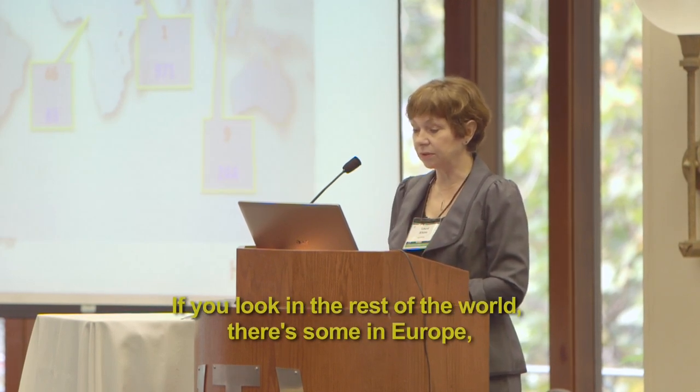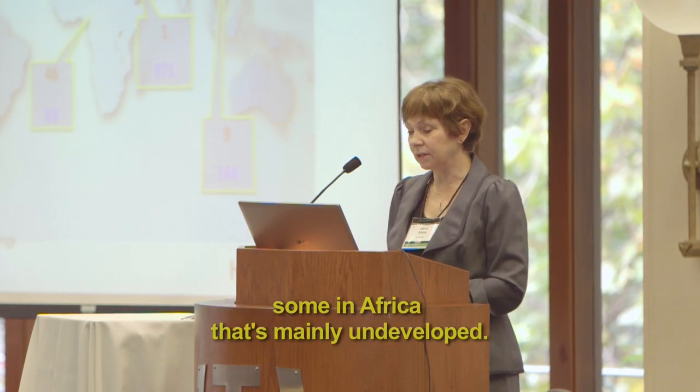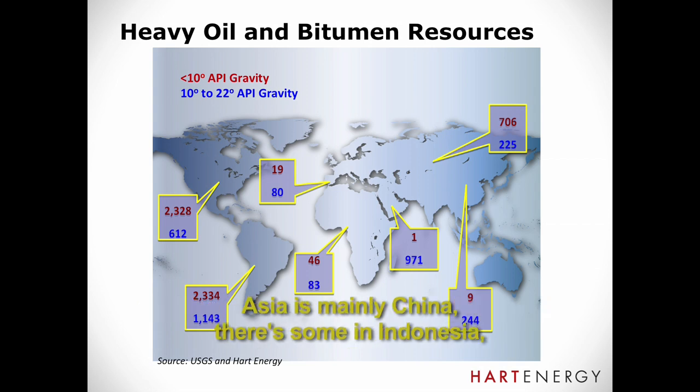If you look at the rest of the world, there's some in Europe, some in Africa that's mainly undeveloped but starting to be developed. The Middle East has huge heavy oil resources that are almost entirely undeveloped right now — and these are the conventional heavy oil, not the bitumen stuff. In Asia, it's mainly China with some in Indonesia, and then Russia and Central Asia also have these resources.